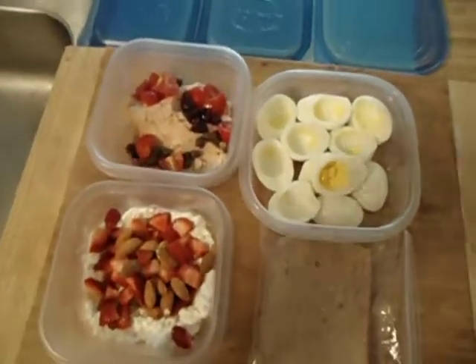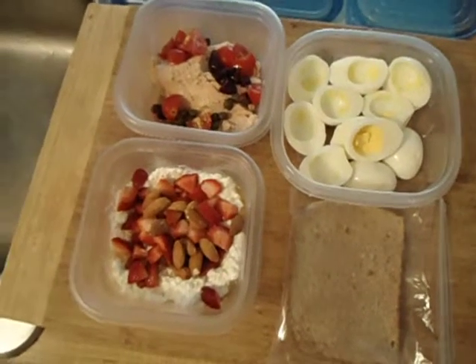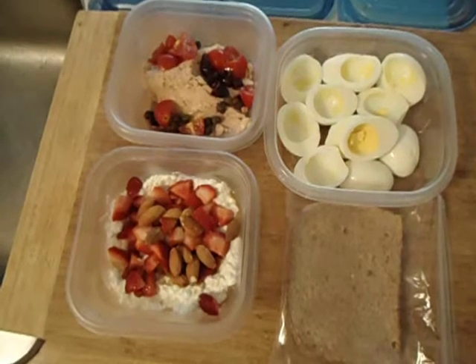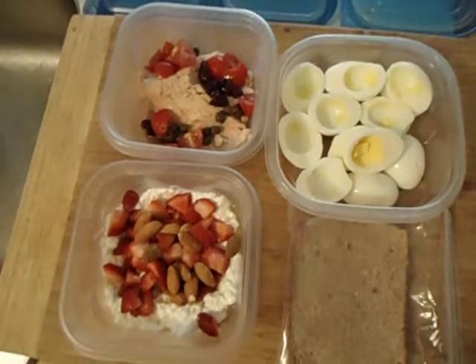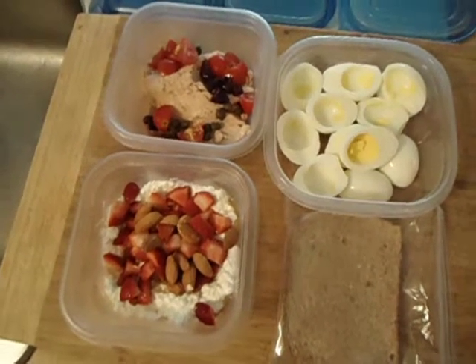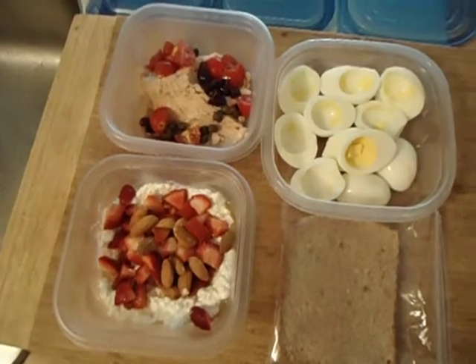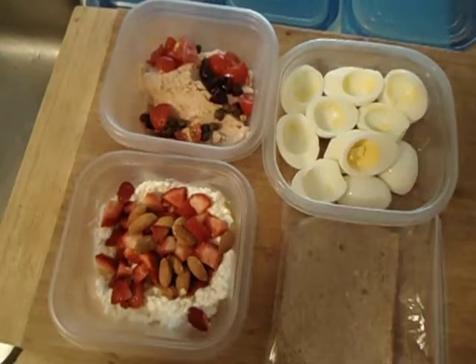Thanks for watching. For more information on diet and nutrition, go to my website, thefreefatburner.com. And I'll be really happy if you subscribe to my mailing list so you can get free information on the latest tips on dieting and nutrition. Thanks again. Have a great day.